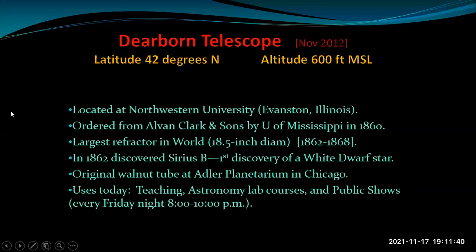We're going to start with the Dearborn Telescope — which is not in Dearborn, Michigan. The name comes from the wife of a person mainly responsible for getting a telescope brought to Illinois. It's located at Northwestern University in Evanston, Illinois, just north of Chicago. It was ordered from Alvin Clark and Sons in Massachusetts by the University of Mississippi in 1860. Alvin Clark and Sons made refracting telescopes and built five of the largest refractors in the world, each successively larger than the previous one. At the time, this one was the world's largest refractor, with an 18.5-inch diameter primary focusing lens — it held that record for about six or seven years in the 1860s.